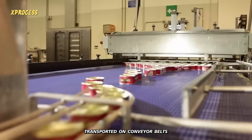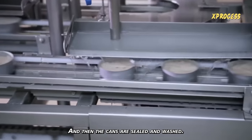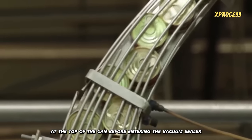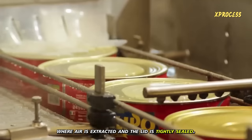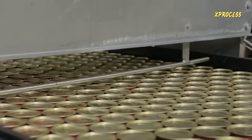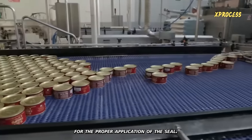The filled cans are transported on conveyor belts to which broth or olive oil is added, depending on the product type, and then the cans are sealed and washed. Subsequently, the lids are automatically closed at the top of the can before entering the vacuum sealer, where air is extracted and the lid is tightly sealed. This process requires real-time monitoring by humans to ensure perfect can seals. The machines used for sealing need to have steam jets for the proper application of the seal.